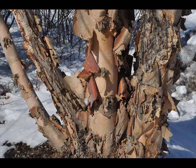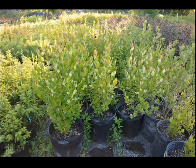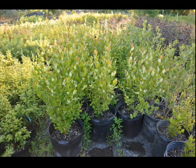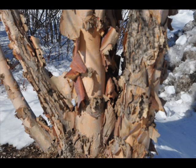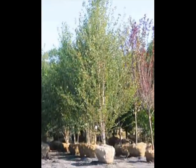The river birch is an excellent landscape tree to plant in your backyard. It is resistant to the bronze birch borer, it has excellent exfoliating bark, and it's tolerant to many different sites. We sell river birches in many different sizes, starting from seedling all the way up to 16-17 foot tall mature trees.